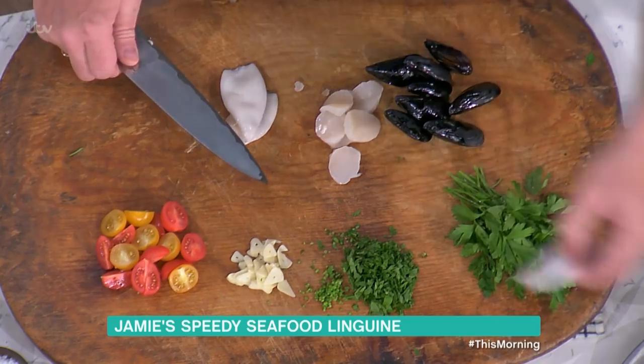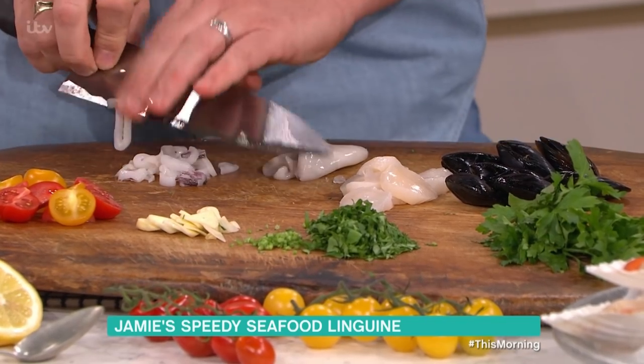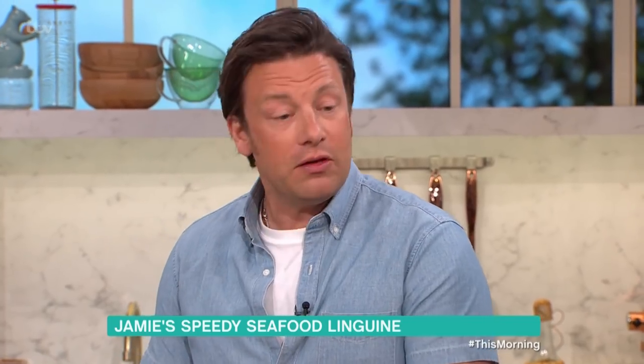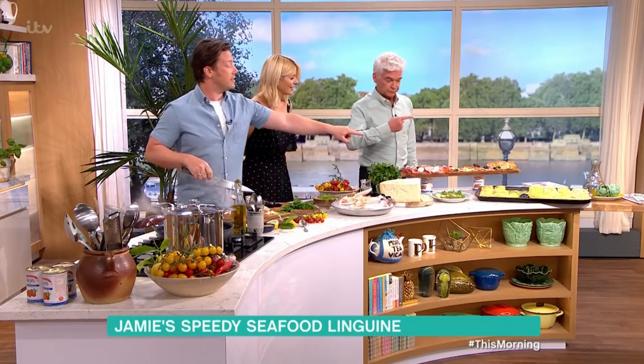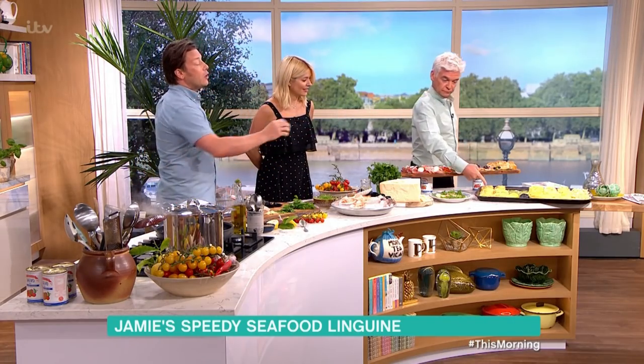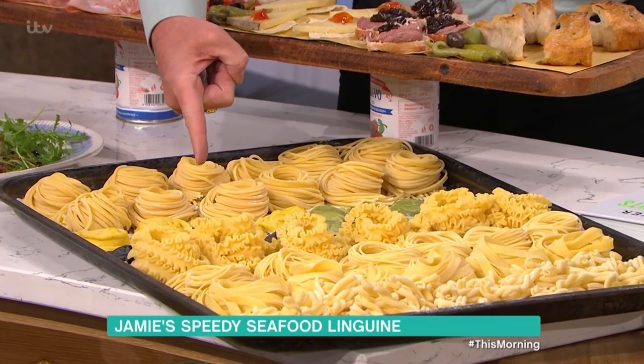We have scallops, we have squid, and we have some mussels — and what the mussels will give is an amazing flavour. If you look to your left, Philip, and point to the right side of the tray: we have linguine there, that's what we're cooking today. Then over here, we've gone mad on ravioli on the menu.